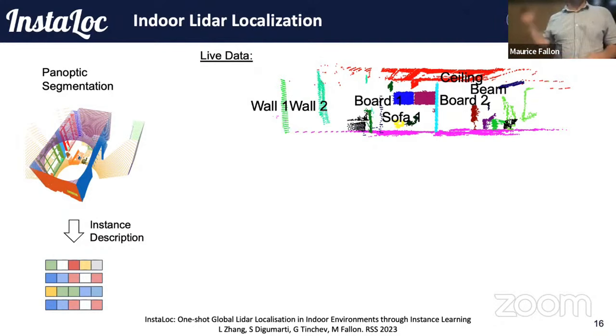A single LiDAR scan at a particular instance in time is segmented into different object instances, and those object instances, when there's a successful match, are shown matched to the prior model. Where we have sufficient matches — maybe around five object instances — we use a RANSAC-based approach to infer the pose estimate. As you see the video, flashes of near-parallel lines correspond to successful loop closures. The precision and recall is sufficiently high to use this as a place recognition algorithm without needing to rely on vision.